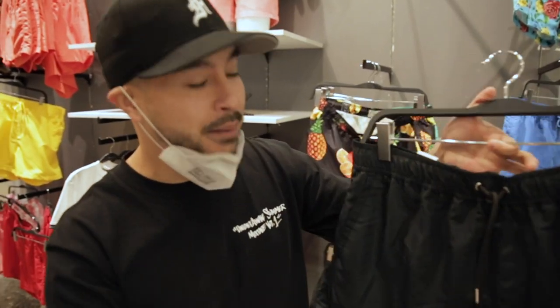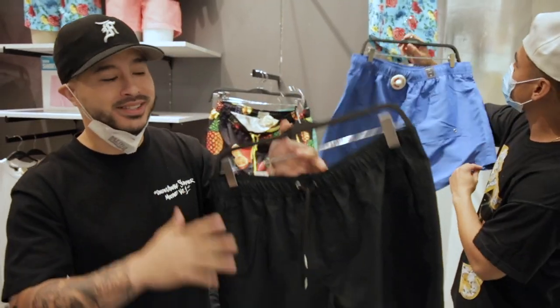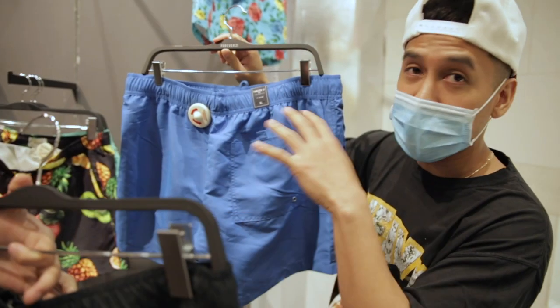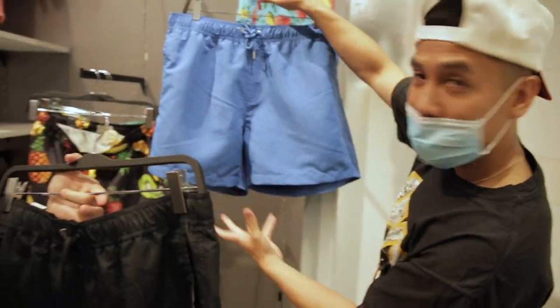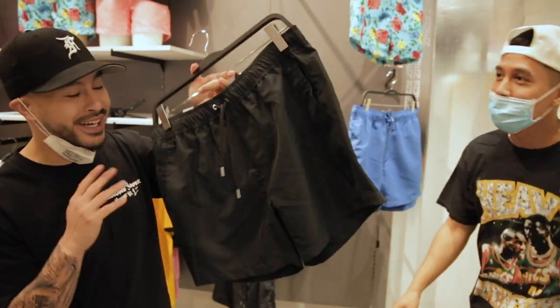So one thing I really like for the summertime are nylon shorts, aka swim trunks here for casual wear. One thing that's really important to look out for is that above-the-knee cut. Most of the shorts will say 5-inch or 6-inch inseam — that gives you the length of the shorts. Overall, it has a nice little boxy look to it. Perfect for the summertime, and $9.99 — you cannot beat that.